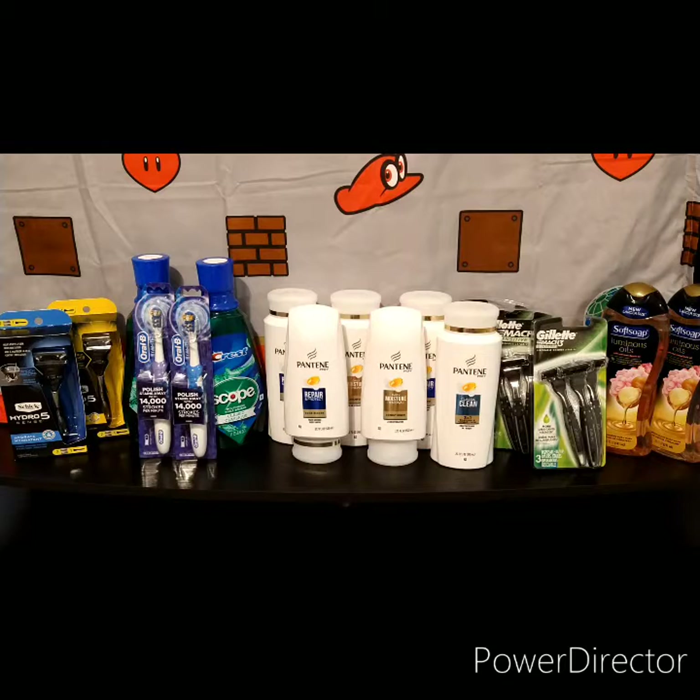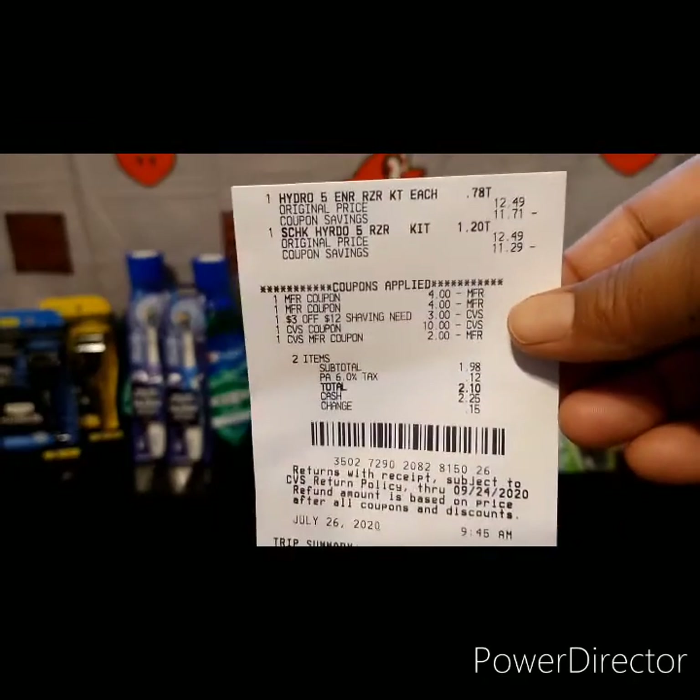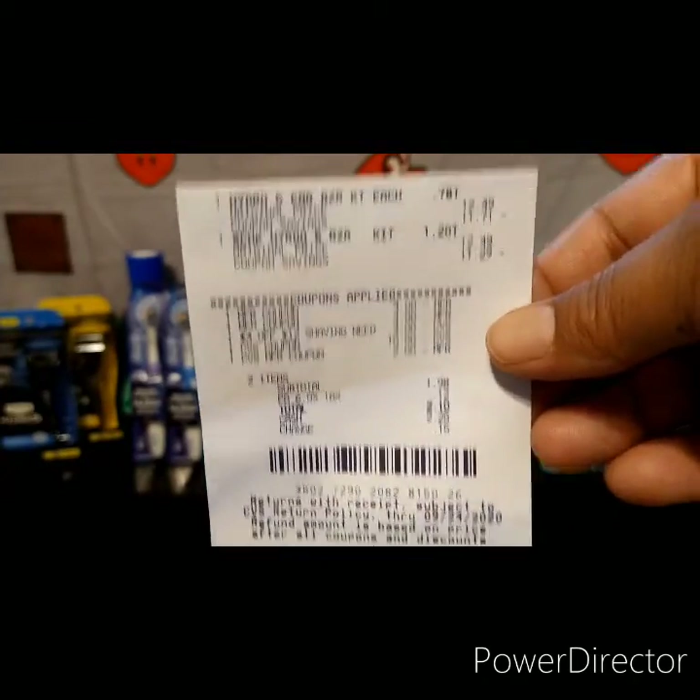The two Schick Hydros added up to $24.98. After taking off eight dollars plus three dollars in coupons, my out-of-pocket was $13.98, but you get back ten dollars — making them $3.98 or $1.99 each. That's a great deal compared to the regular price of $12.49. I rolled over Extra Bucks, paid $1.98, and got back ten dollars.